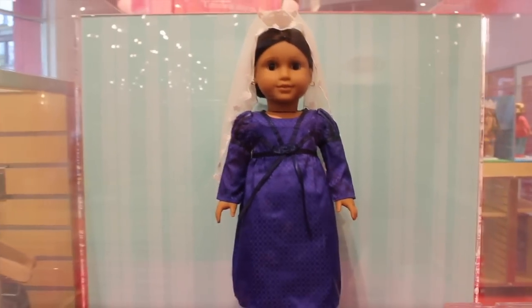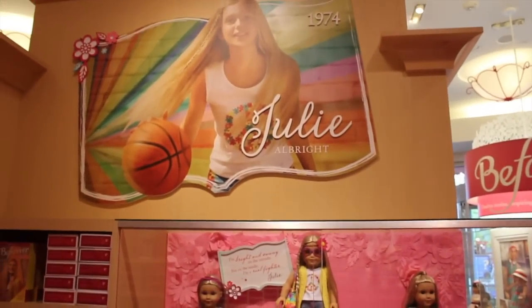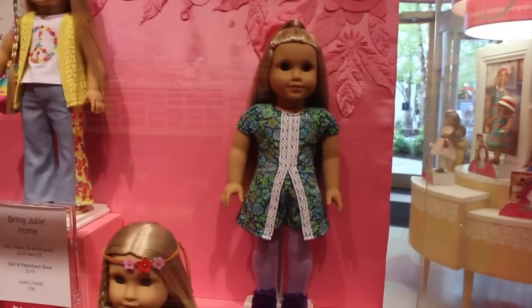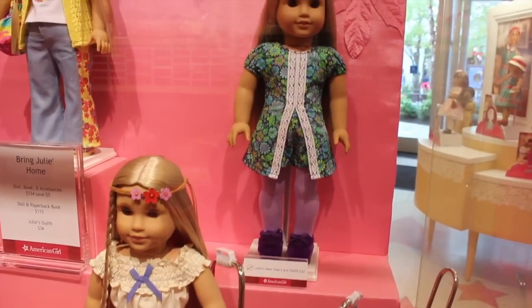Here's Julie's section from 1974. Some of her items we're all familiar with, and then we have her new New Year's Eve outfit that I purchased. I love it — it's so funky, perfect for her era, and I especially love the shoes.